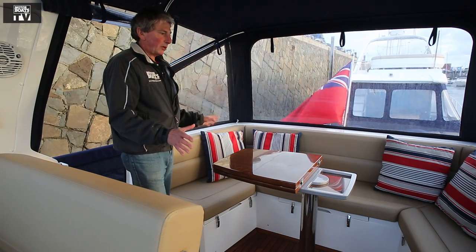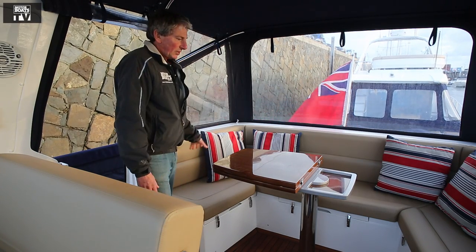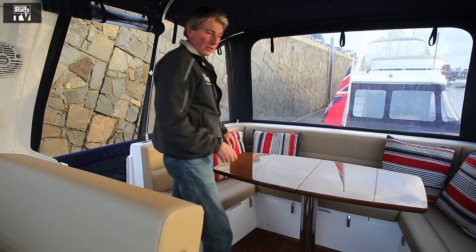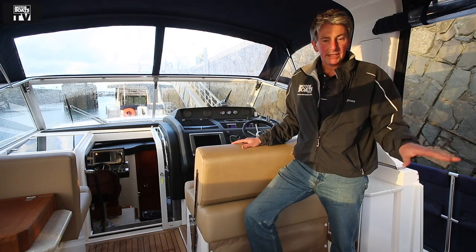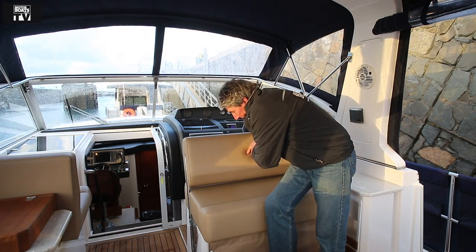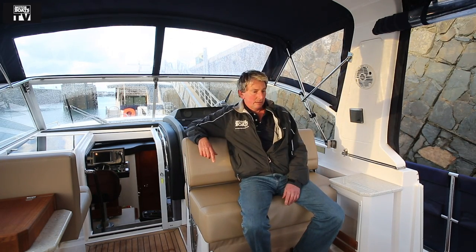The aft deck really feels like a cockpit with deep high comings, so it's well protected. There's loads of seating and a nice wooden table that folds out — perfect for alfresco dining. To supplement the dinette seating, the double helm seat backrest just flips over and you've got 360-degree seating. Very sociable.